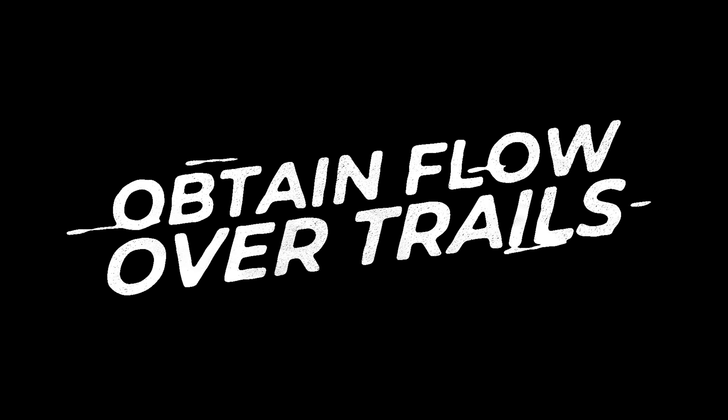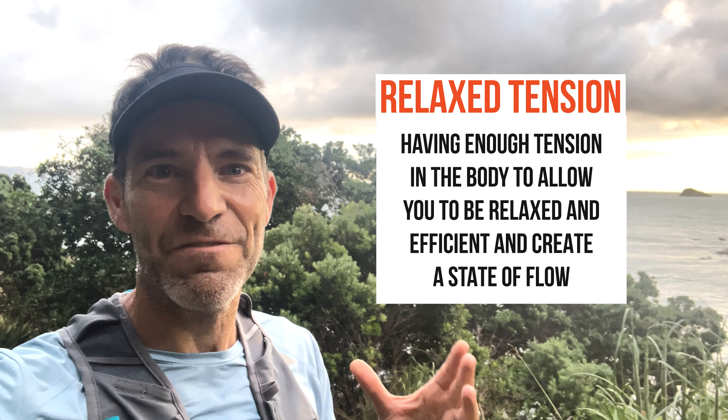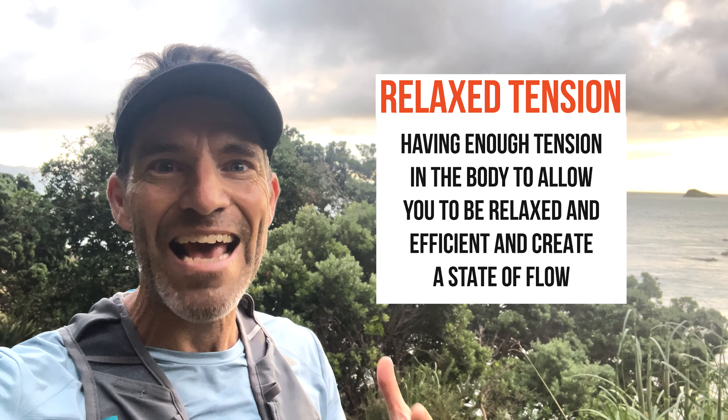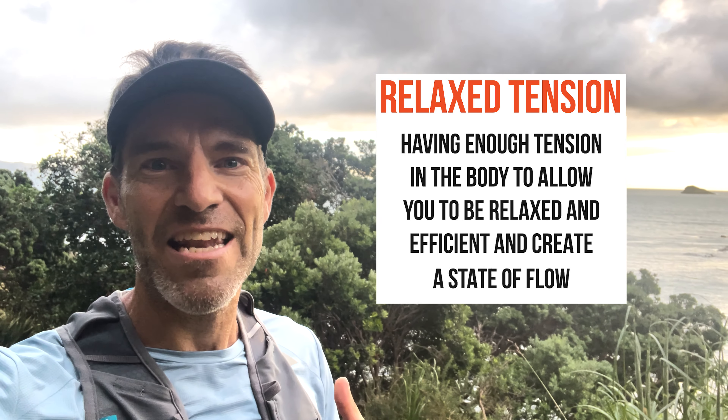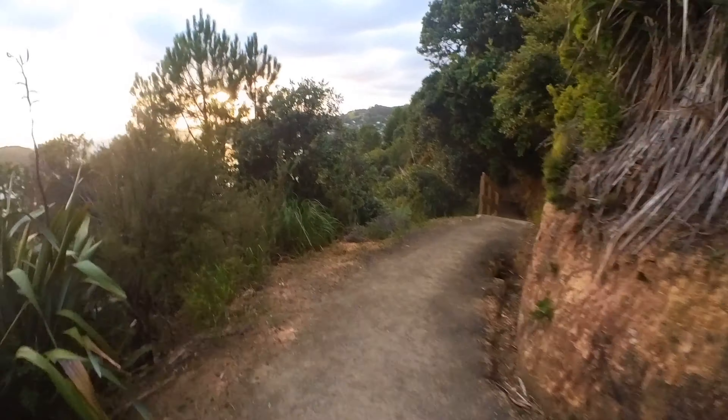Today I want to talk about how you obtain flow over trails. In David Goggins' book Can't Hurt Me, he talks about how he was in a 100 mile race and someone just floated past him when he felt like he was standing still. And in an instant he said he got it — that person had flow and he wanted it. Bruce Lee talks about relaxed tension: having enough tension in the body to allow you to be relaxed and efficient and create a state of flow.